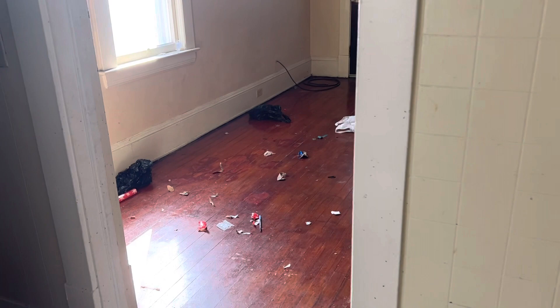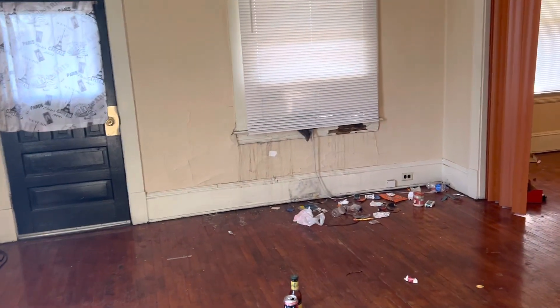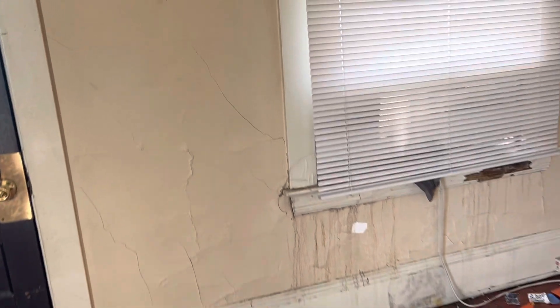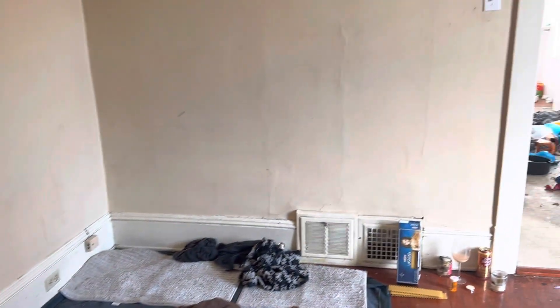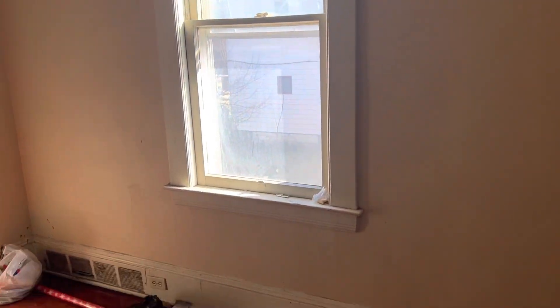Going into the living room. Move the trash. Redo the hardwood floors. Fix the drywall damage. Move the air conditioner and trash out of the windows. Do a complete paint job. Fix the drywall damage on the walls. Broken window. All new outlet covers and switches.